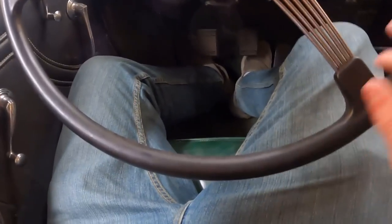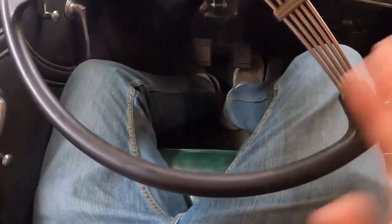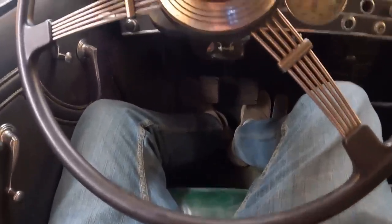Here's what under the steering wheel looks like. I wear a size 34 pants — actually, 36 or 40 could probably fit under here as well. Pretty good clearance.